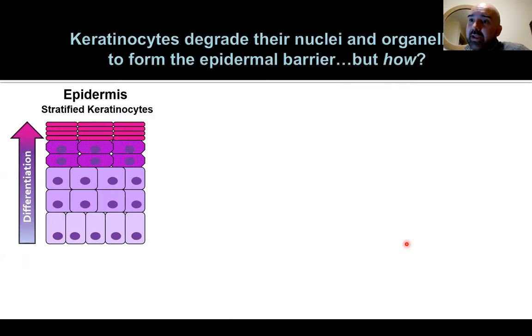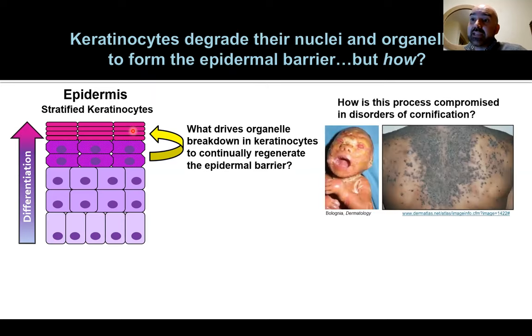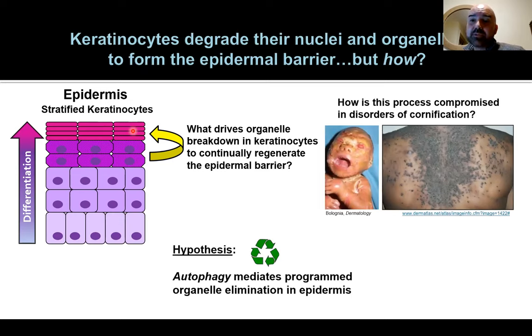The epidermis is my favorite tissue. It's made of keratinocytes — a stratified epithelium at the barrier of our body, the part you can touch with your hand. Keratinocytes undergo a unique process of differentiation, moving outward as they differentiate. At the very end of their lifespan, they undergo terminal differentiation called cornification: they break down their nuclei and all of their organelles, forming dead pink layers that staple together to create an impermeable barrier. This process gets disrupted in disorders of cornification.